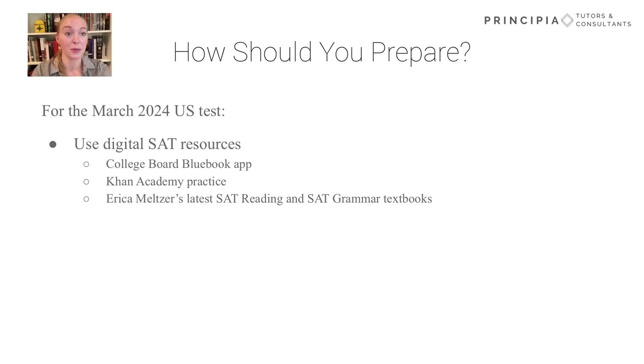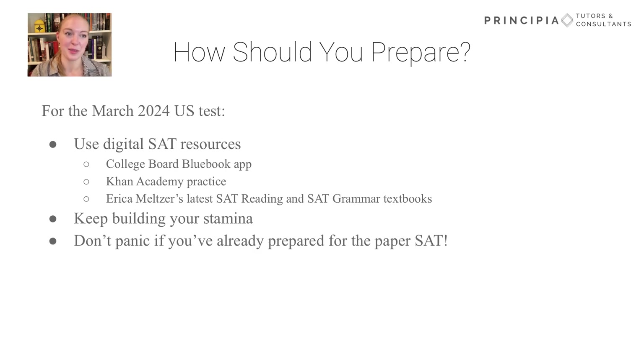In general, we also recommend really working on your testing stamina, even if the test is a little shorter. Taking practice tests under testing conditions to build up your endurance is key. We'll keep an eye out for good digital SAT practice tests and update you as we find them or release some of our own. Finally, don't panic if you've already started preparing for the paper SAT. There are lots of question types that will overlap on all sections, and many of the strategies you've learned will be similar for both the paper and digital SATs. We'll have more videos coming on specific digital SAT question types soon — don't forget to subscribe if you'd like more support on your digital SAT preparation.